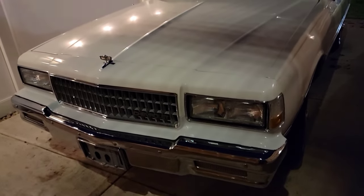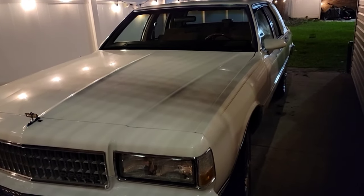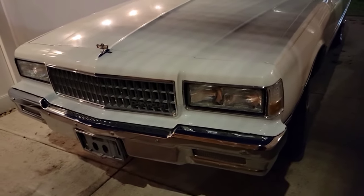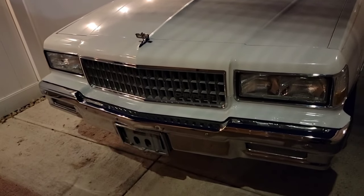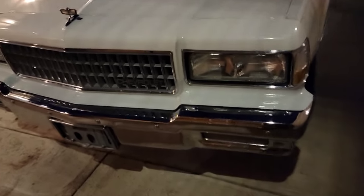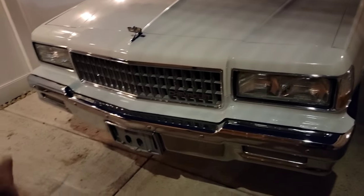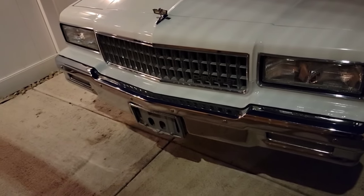Well here it is gang - 1989 Chevy Caprice LS Brougham. Starting from the front, I can already tell it's missing the impact strip. The bumper actually looks very shiny, so when you buy brand new aftermarket bumpers, they do not come with the impact strip - you would have to buy that separately.